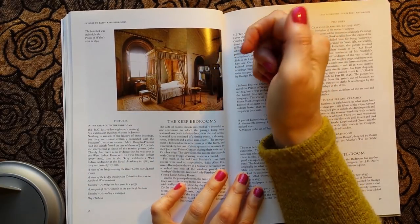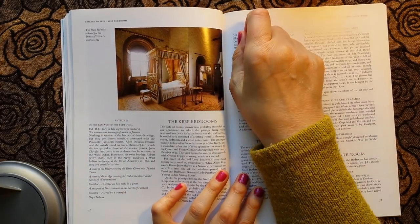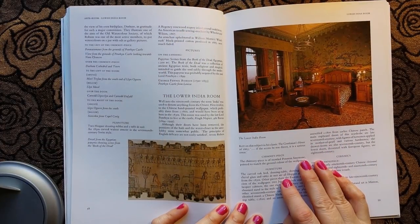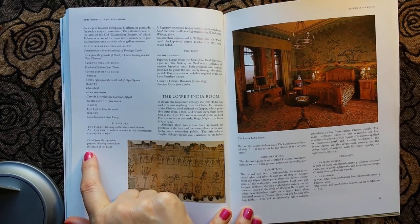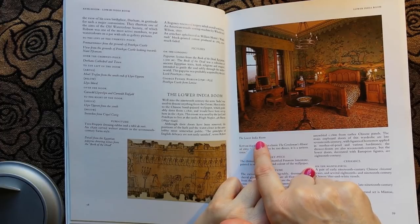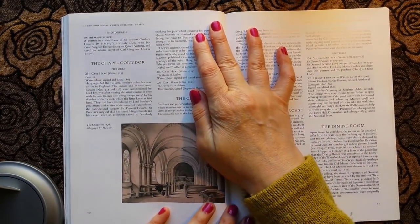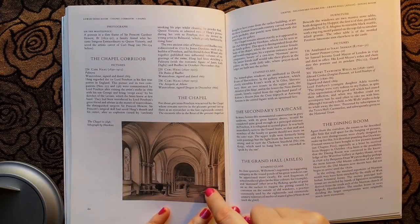Imagine going on holiday and staying in a hotel where they'd made and designed a bed specially for you — you'd have to be royal for that kind of thing. And this one is a detail from an Egyptian papyrus showing scenes from the Book of the Dead. And this is the lower India room. And this picture: the chapel in 1846, a lithograph by Hawkins.